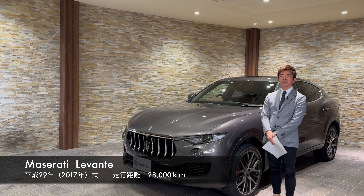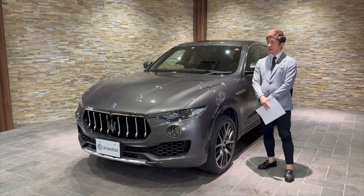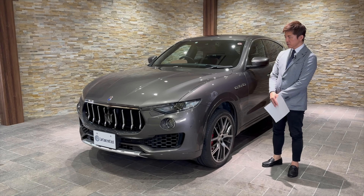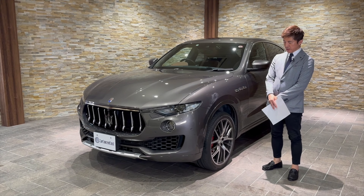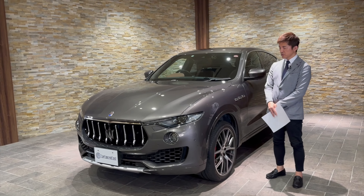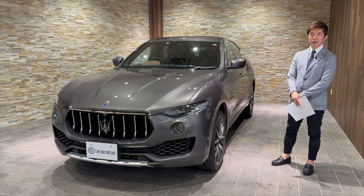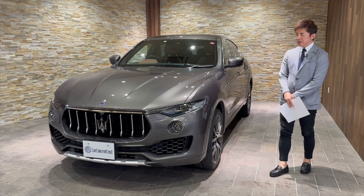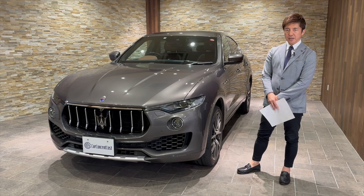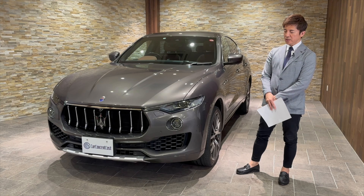Hello, I'm from CarConcentCoste, 矢野浩二. I'm going to show you the Maserati Levante — one that came in recently. This is the gray coloring, and this falls into the SUV field where many makers have entered with new cars.